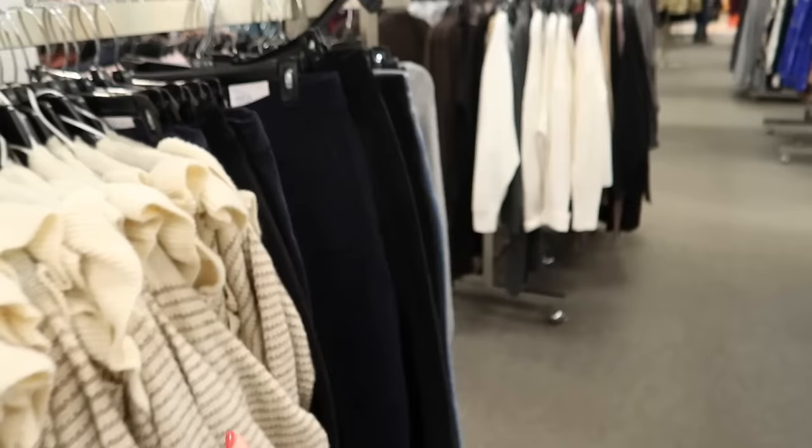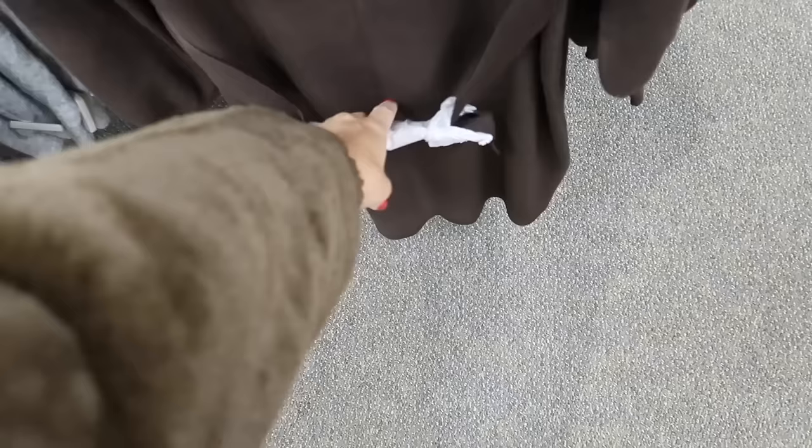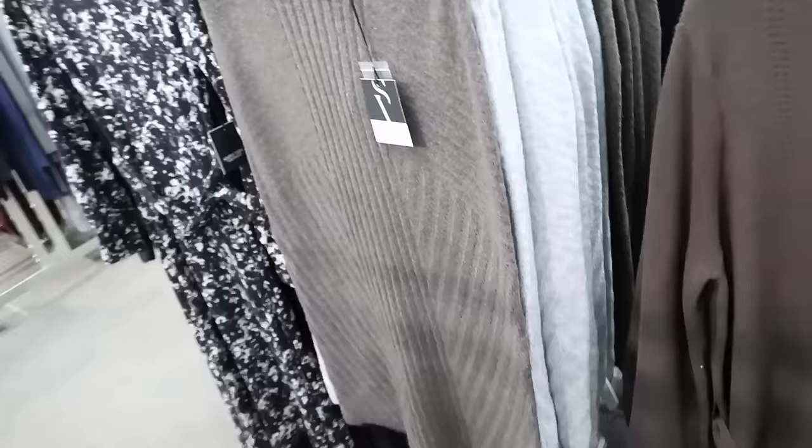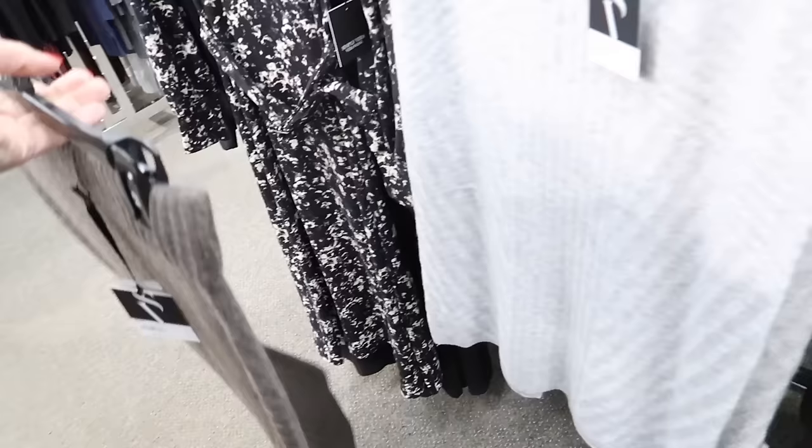New sweater dress from Simply Vera. This one has that higher neckline with ribbing, a little pointelle detailing, ribbed wrist, and a balloon sleeve with the belt. These are $64 on sale for $48. Also new from Simply Vera is a little knit skirt — elastic waistband, pencil style with ribbed detailing, in taupe and gray. These are $58 on sale for $37.50.